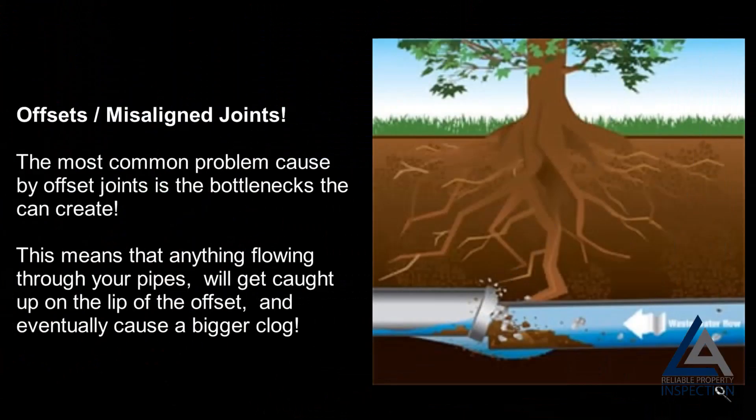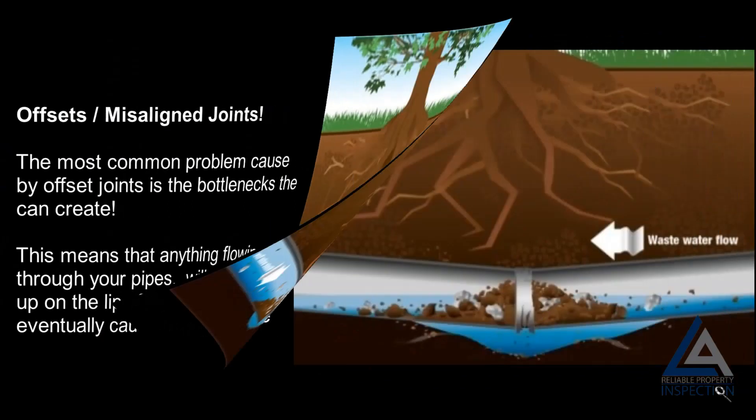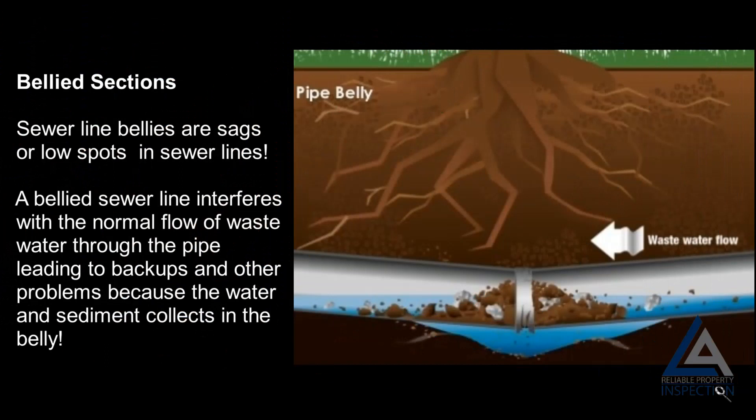Offsets and misaligned joints: the most common problem caused by offset joints is the bottlenecks they create. Anything flowing through your pipes will get caught up on the lip of the offset and eventually cause a bigger clog. Bellied sections: sewer line bellies are sags or low spots in sewer lines. A bellied sewer line interferes with the normal flow of wastewater through the pipe, leading to backups and other problems because water and sediment collects in the belly.